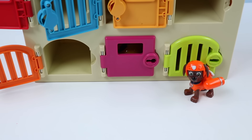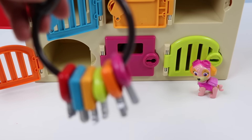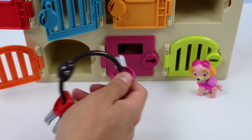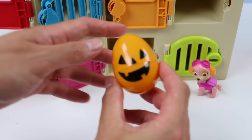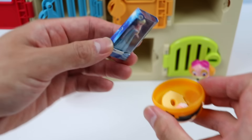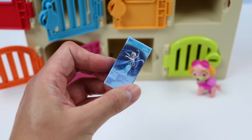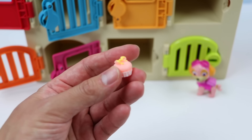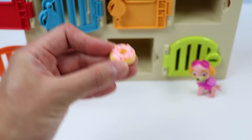Just two Paw Patrol members left. Let's see who's next. It's Skye! Let's help Skye open their Halloween surprise egg. Skye got a Disney Frozen Queen Elsa doll. She also got a pink cupcake and a Frosted Donut. Have a fun and safe Halloween, Skye!